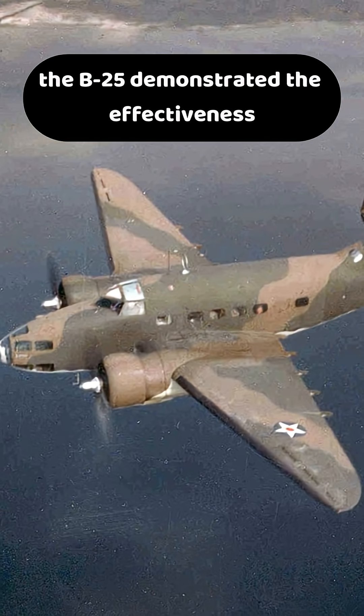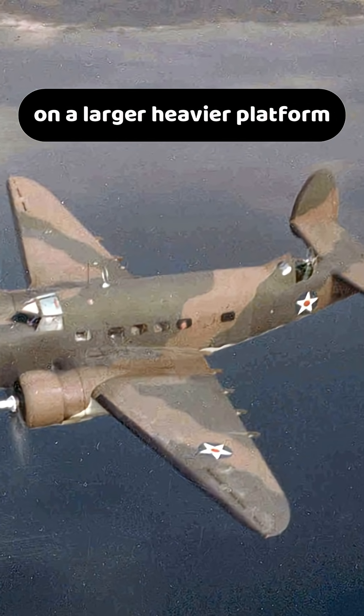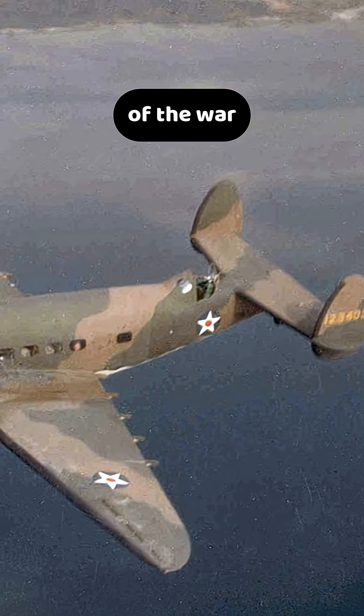While the older Hudson bomber also employed twin fins for control, the B-25 demonstrated the effectiveness of this configuration on a larger, heavier platform, establishing itself as one of the safest multi-engine bombers of the war.